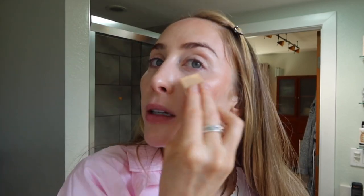This bronzer stick is almost like a built-in blush as well. It's kind of a perfect tone that just gives you a little bit of color, a little bit of bronze. It's really fun to play with.